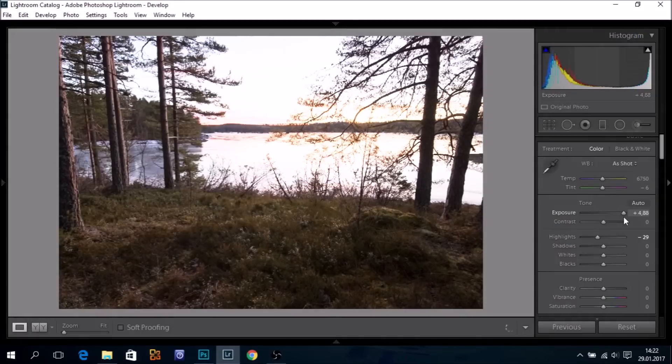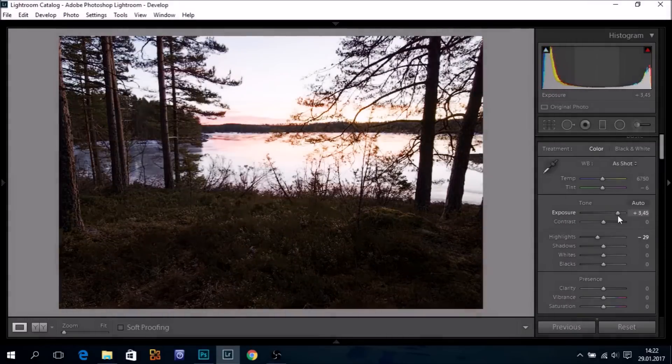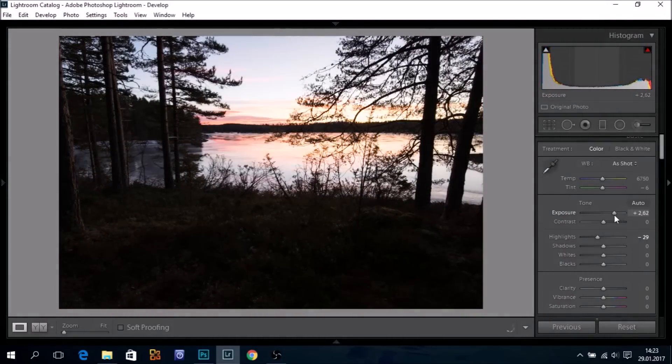I've now pushed the exposure five stops. Of course, I have now clipped my highlights completely, so we have to balance this a bit. Let's see what we can do.